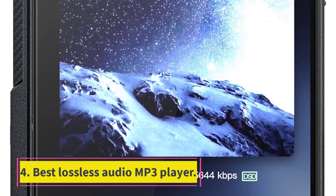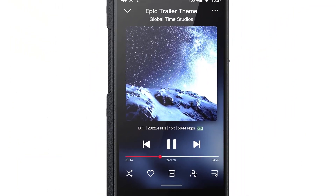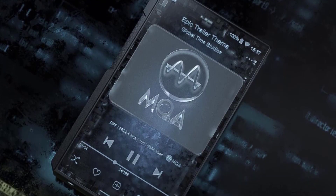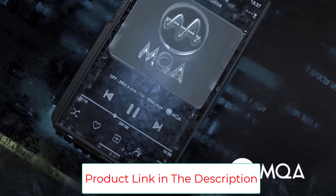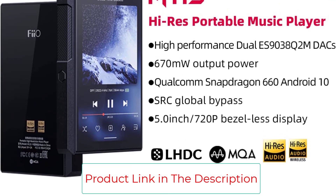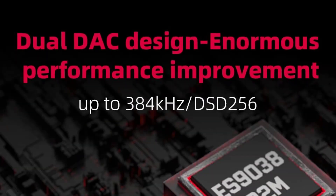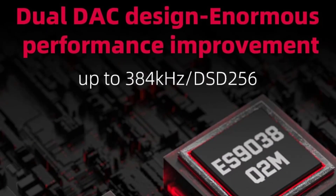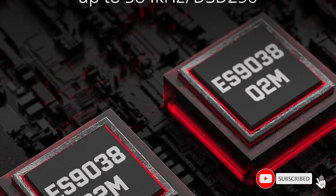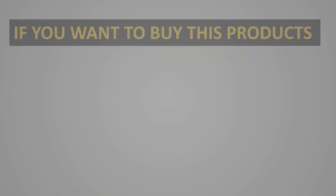Number 4: best lossless audio MP3 player. Lossless audio has risen in popularity in recent years thanks to Apple's implementation of the technology in Apple Music. This MP3 player from Fiio is perfect for lossless audio tracks thanks to a custom-made chip, which provides a lower noise floor and distortion. The player comes with Android 10 right out of the box, so that you can access the Play Store and whatever streaming app is your go-to. It uses Bluetooth 5.0 technology, and when set into Bluetooth receiving mode.